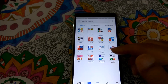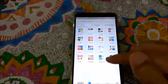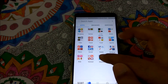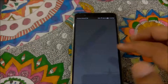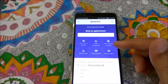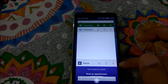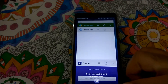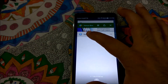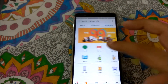Another issue: sometimes when you open an app and press back, you exit the app entirely instead of returning to Venus Browser. The solution is to open your recent windows, close the app you were using, and go back to your Venus Browser window.